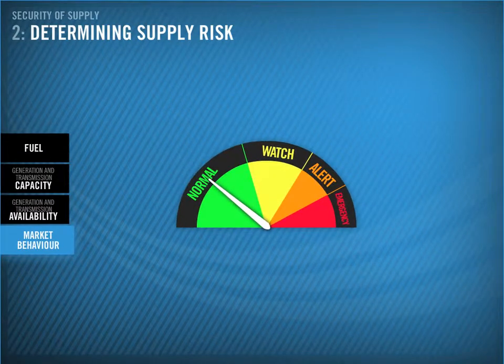As you have seen, supply risk is dynamic and ever-changing, and the role of security of supply is to continually assess and communicate information. Let's look at some of the key reports published on the System Operator's website, and the inputs and concepts behind them.